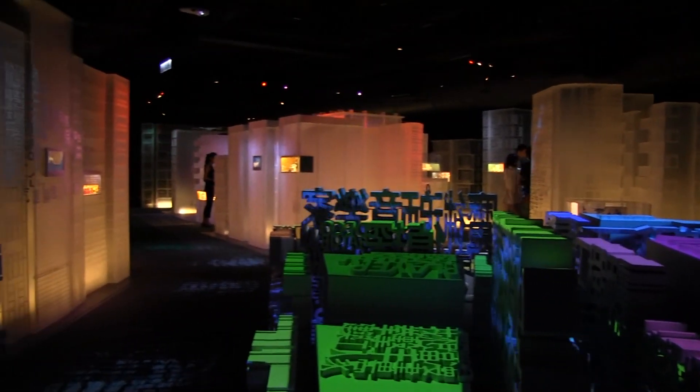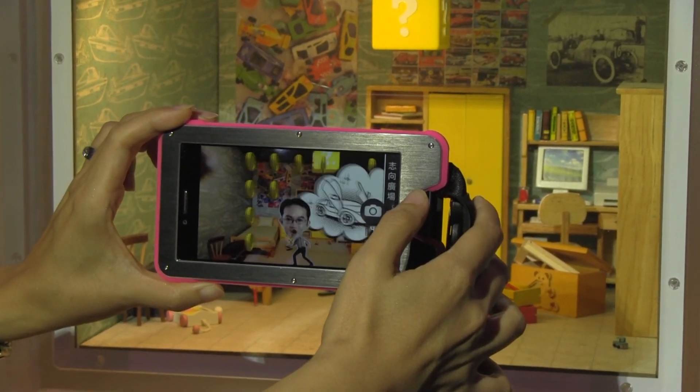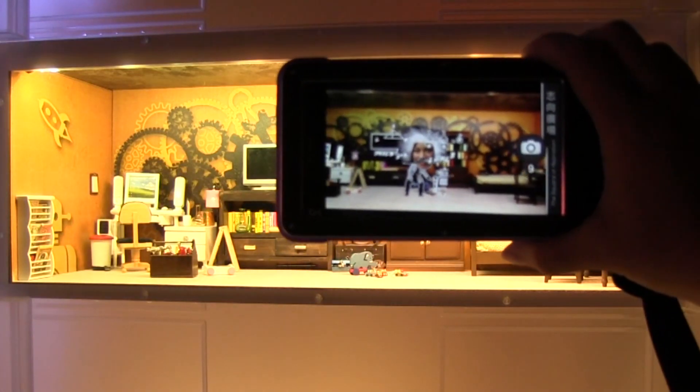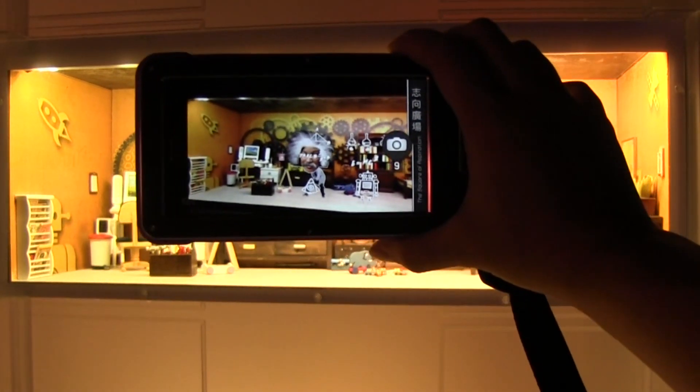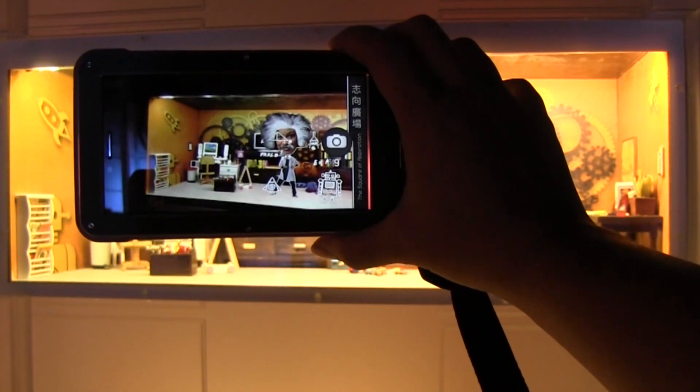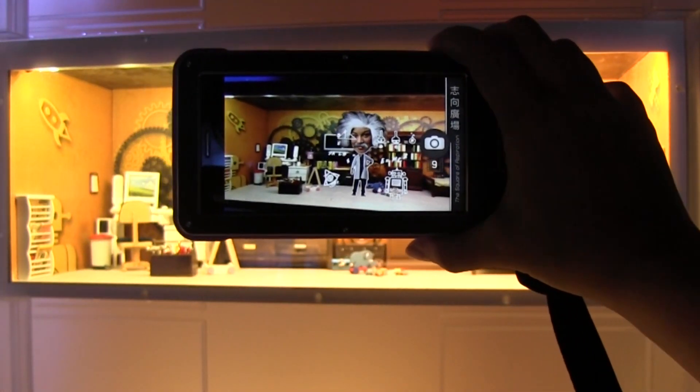There are several technology-based installations that you get to wander through with your dreamliner. My personal favorite was the augmented reality. I love this one because it is so highly personal — they take your photo in front of a green screen at the beginning and then you can animate yourself into dozens of different tiny little worlds.